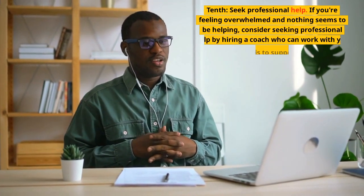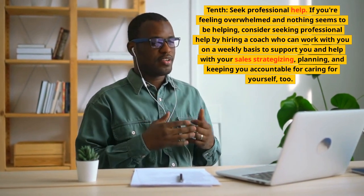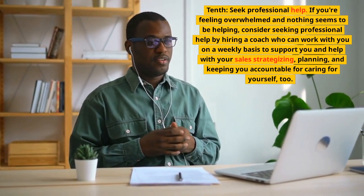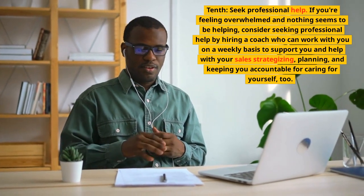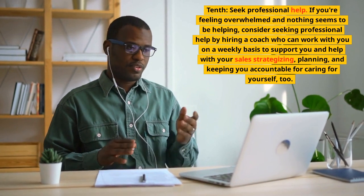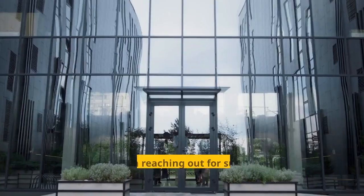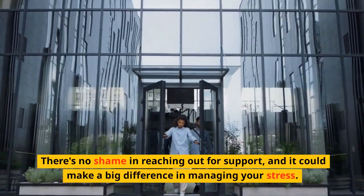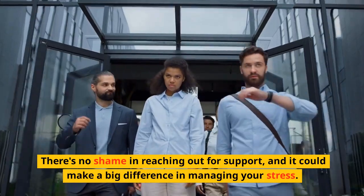And tenth, seek professional help. If you're feeling overwhelmed and nothing seems to be helping, consider seeking professional help by hiring a coach who can work with you on a weekly basis to support you and help you with your sales strategizing, planning, and keeping you accountable for caring for yourself too. There's no shame in reaching out for support and it could make a big difference in managing your stress.